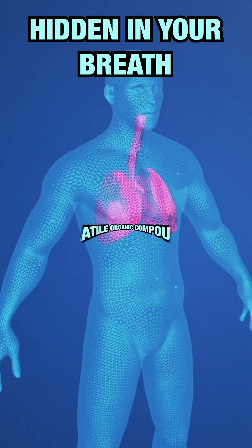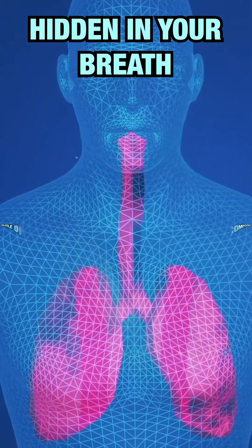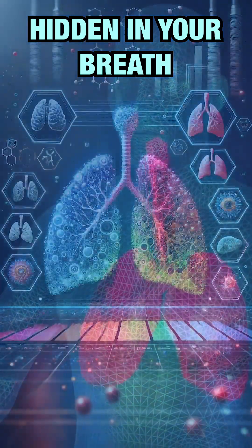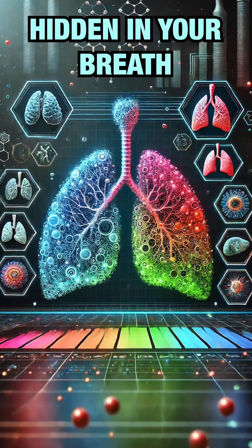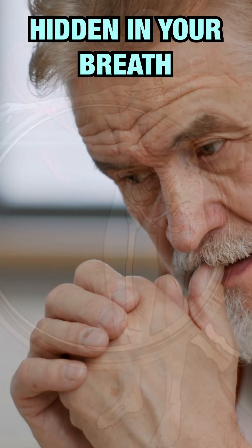Your breath contains volatile organic compounds — tiny molecules linked to your body's health. Researchers have discovered unique patterns in these VOCs, much like a breath print, that may help reveal diseases ranging from asthma to Alzheimer's and even certain types of cancers.